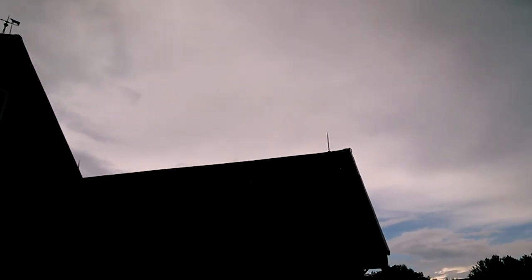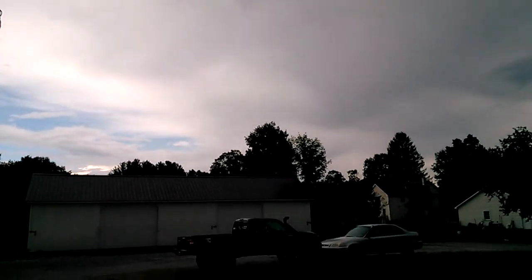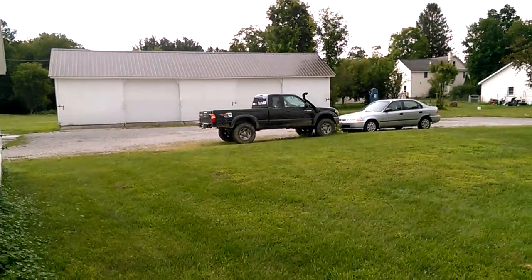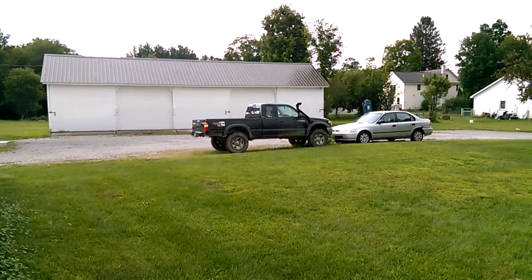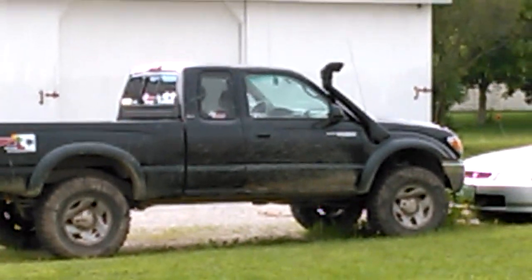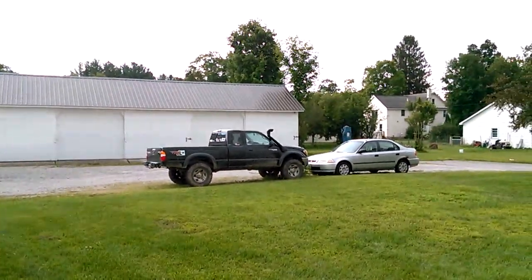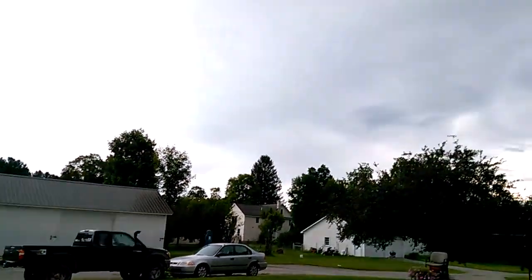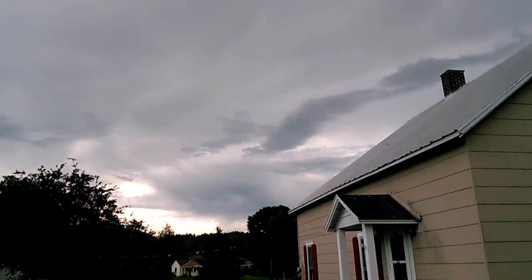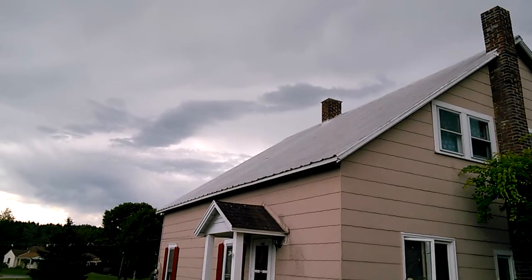I just got a new camera. There's the black taco. Let's see how it looks. Look at that. Zoom in now. Yep, look at that. There's a storm out there now.